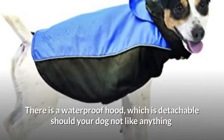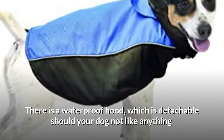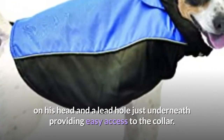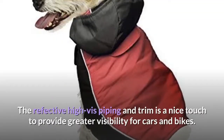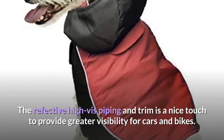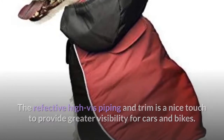There is a waterproof hood which is detachable should your dog not like anything on his head, and a lead hole just underneath providing easy access to the collar. The reflective high-vis piping and trim is a nice touch to provide greater visibility for cars and bikes.